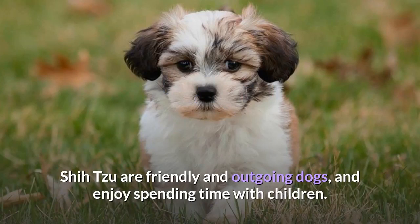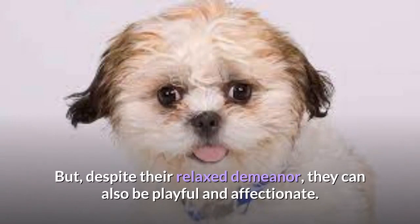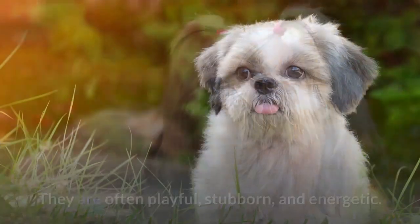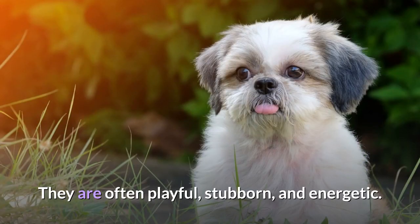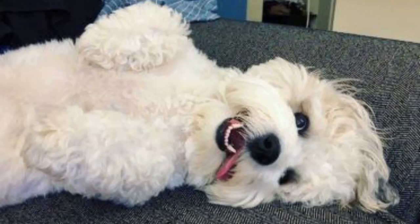Bichon Shih Tzu mix temperament: Shih Tzu are friendly and outgoing dogs who enjoy spending time with children. They are generally laid back and well-suited to apartment living, but can also be playful and affectionate. The Bichon Frisé parent has a very similar temperament — friendly, social, and great with children, though often playful, stubborn, and energetic. Your Shih Tzu cross Bichon puppy is likely to be just as entertaining and outgoing as both parent breeds, but you must socialize them well for the best temperament.